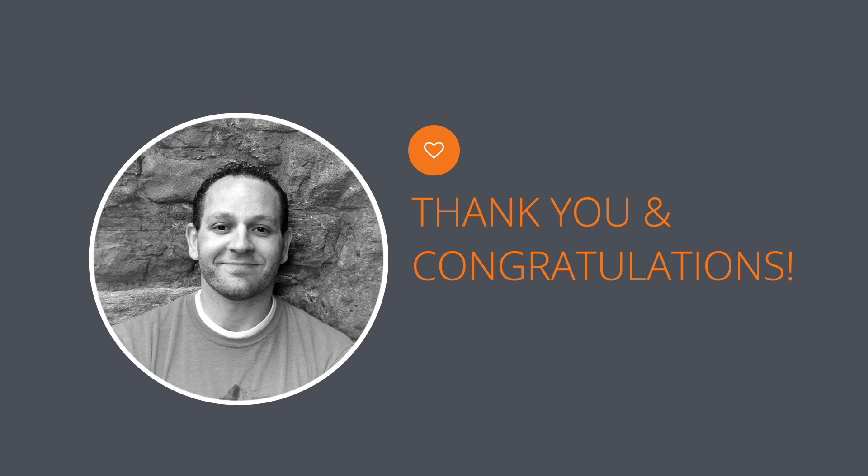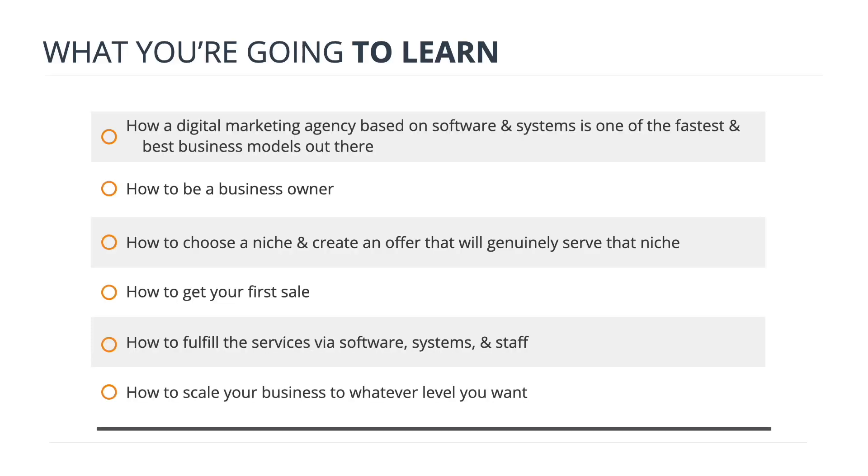So real fast in this video, I want to break this down. First of all, what you're going to learn: I'm going to show you how to start a digital marketing agency based on software and systems, and how it's one of the fastest and best business models out there — one that can become a real asset, provide you a healthy monthly income, or something you can sell for a healthy exit.